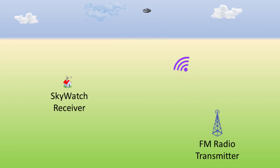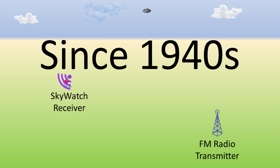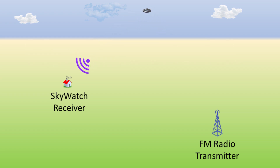Passive radar, as the name implies, is a receive-only technology. It piggybacks off of existing transmitters, such as the commercial FM radio transmitters that cover the entire nation. This is not a new technology — it is proven technology that was first used in the 1940s. Because it does not do its own transmitting, it is completely safe, undetectable, and can be made to be small, light, and inexpensive.